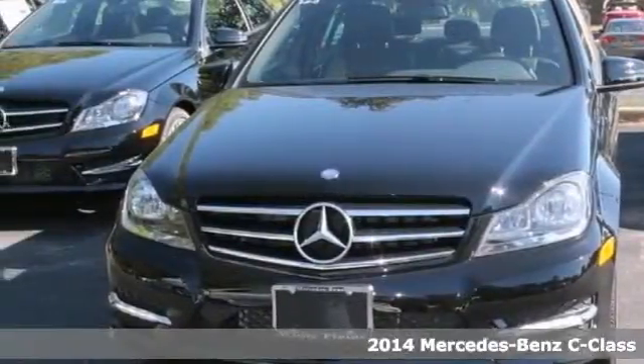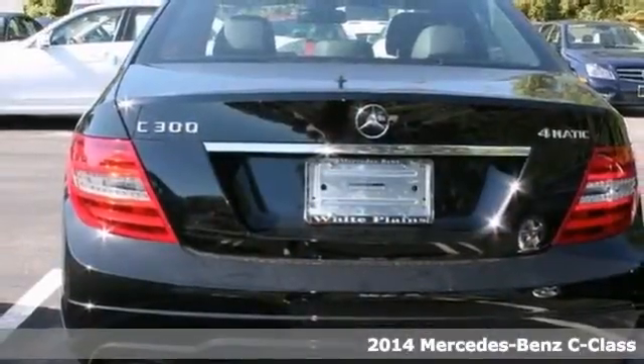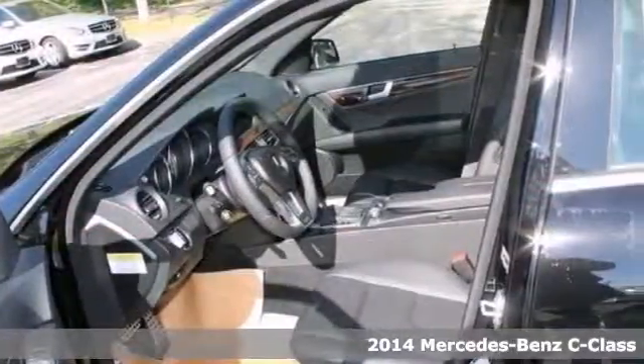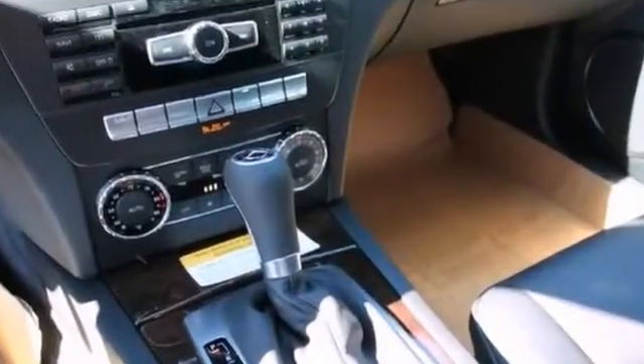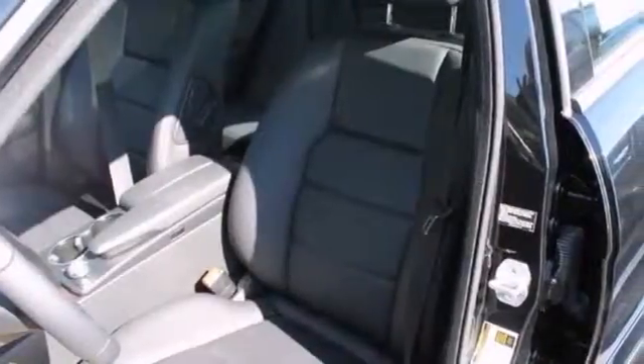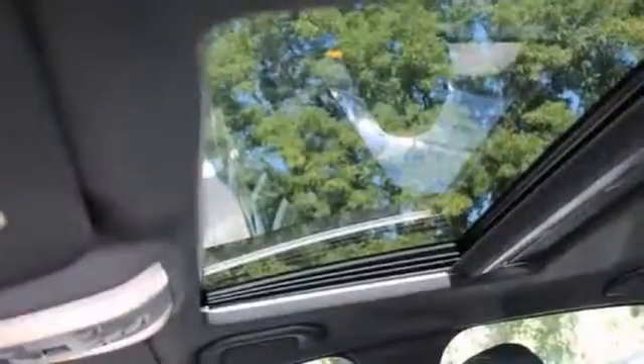Here's a 2014 Mercedes-Benz C300 Sport with a moonroof and woodgrain interior trim — it is bound to sell fast. You'll also get a multifunction steering wheel, Bluetooth wireless, and the Premium One package. The leather seats and alloy wheels only make it more appealing.